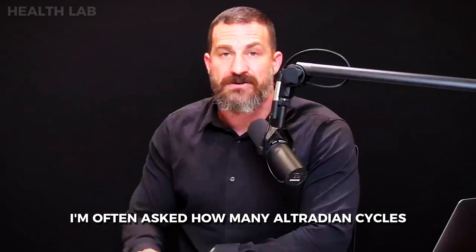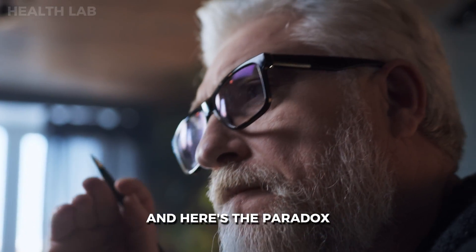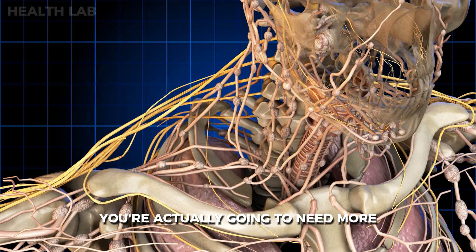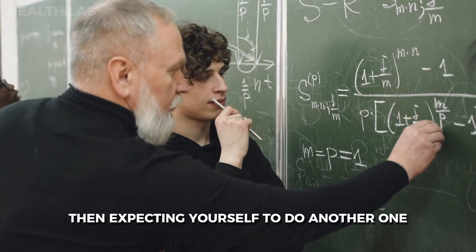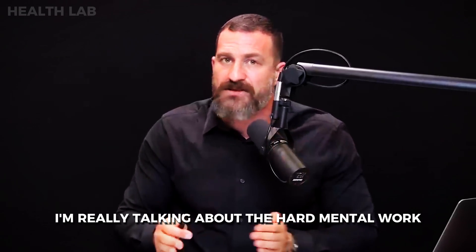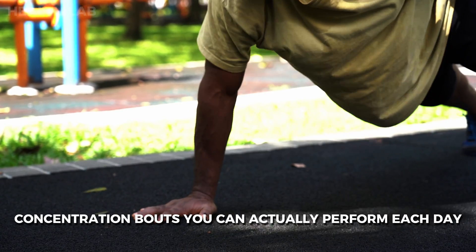How many ultradian cycles can you perform each day? That depends on how well you slept, how well you are nourished, and how trained your focus capacity is. Here's the paradox: if you are very trained at focusing and dropping into focus quickly, you're actually going to need more deliberate decompression. I recommend only two, maybe three deep work sessions per day — not one 90-minute session after another, but with rest in between. The more deeply you can concentrate, the fewer deep work concentration bouts you can actually perform each day.